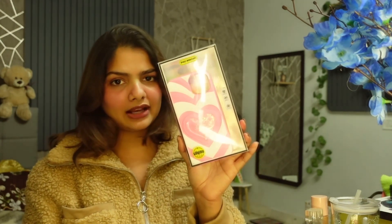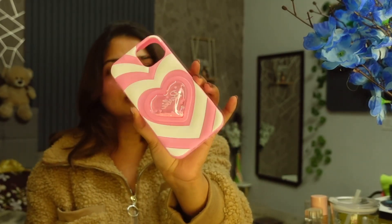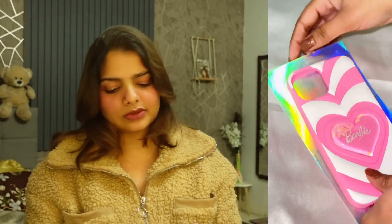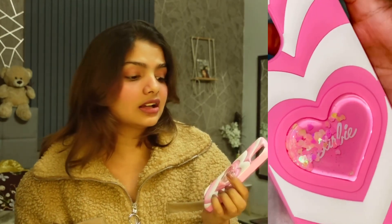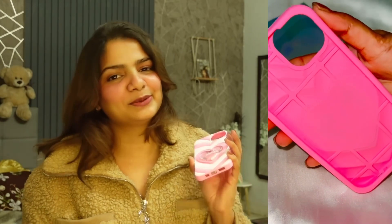The next product is my phone back cover. I haven't used it for long but it is very cute. It has a Barbie theme — it looks like a Barbie type design. It is a very soft product with a soft color. I have a lot of back covers, so this is my favorite.